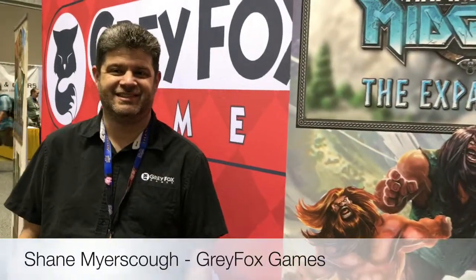I'm with owner-president extraordinaire of Gray Fox Games, Shane Meyerskov. Shane, how are you doing? I'm doing great. How's Gen Con treating you? It's the last day and I'm a little tired, but it's been a great convention. Your booth looks fantastic. I'm so grateful to be able to partner with you with our Game Toppers game system.